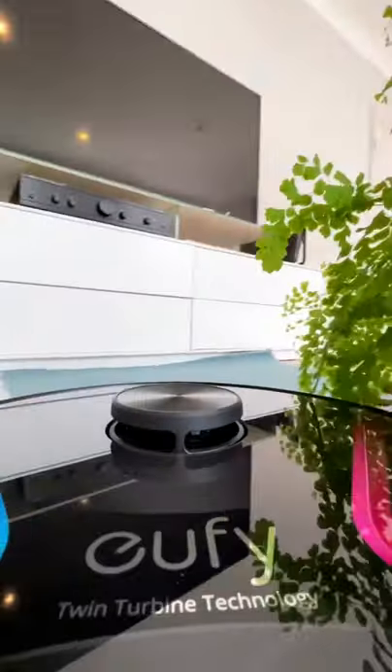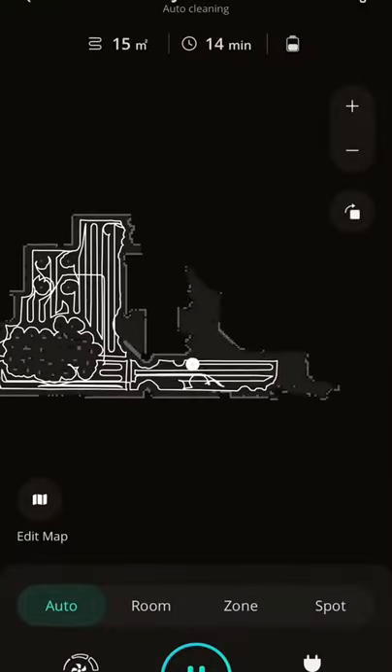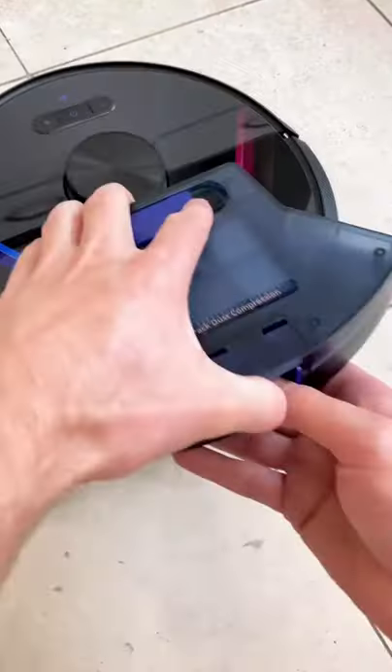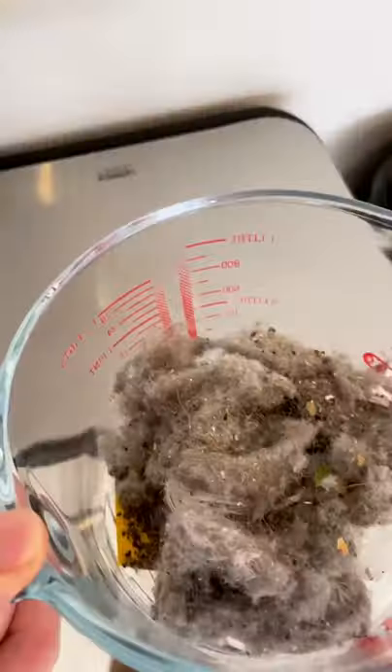It uses eye path laser navigation to intelligently avoid obstacles and AI to map out your home and come up with the most efficient path. Once it sucks up the dirt it then compresses it, and this means that the X8 can pick up more dust, dirt and hair in one load than ever before.